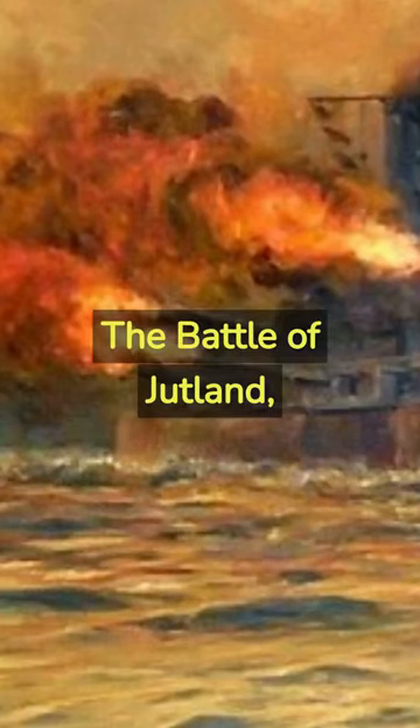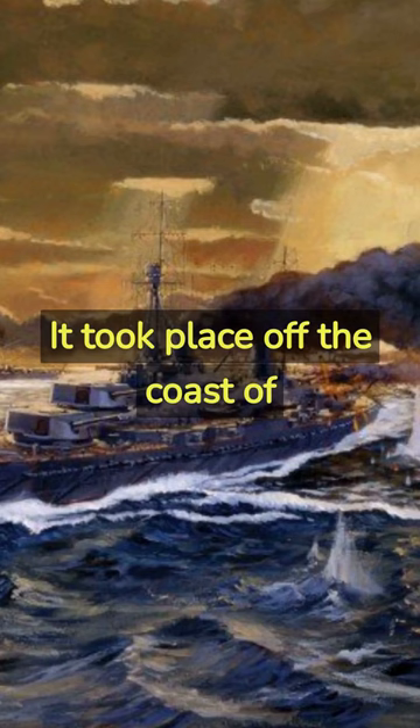The Battle of Jutland, fought in 1916 during World War I, was a major naval confrontation between the British Royal Navy and the German Imperial Navy. It took place off the coast of Denmark's Jutland Peninsula.